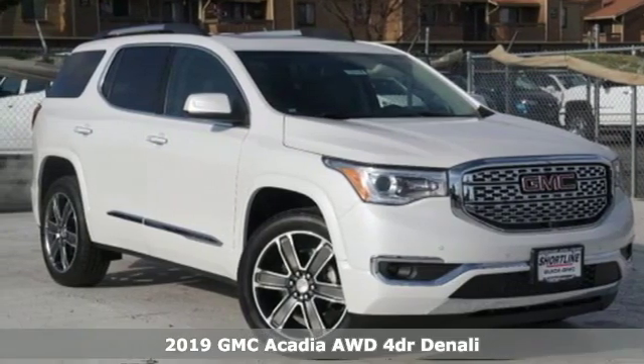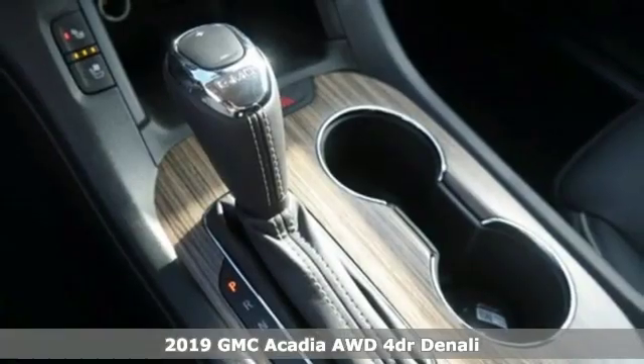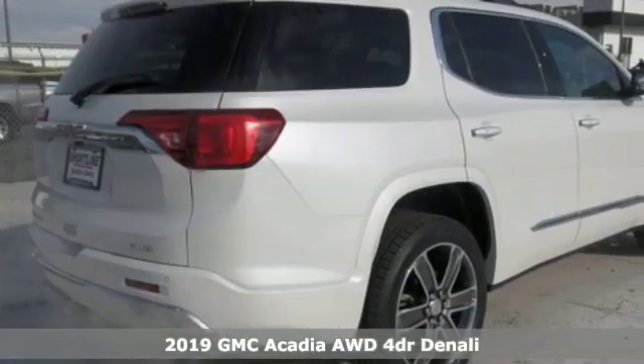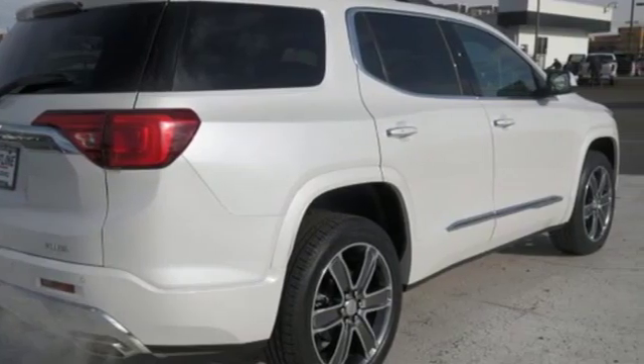It's a new 2019 GMC Acadia. There's room for family and friends and their cargo alike in this Acadia. It comes with the features you need, and better yet, want.